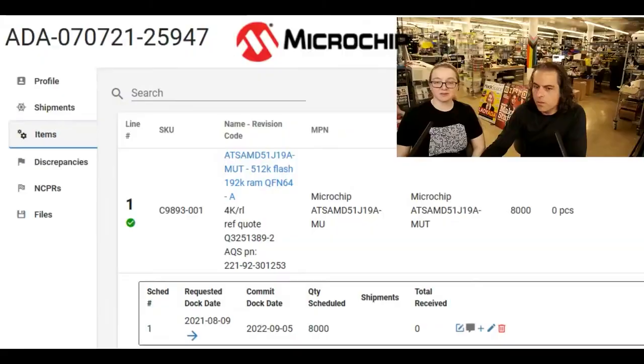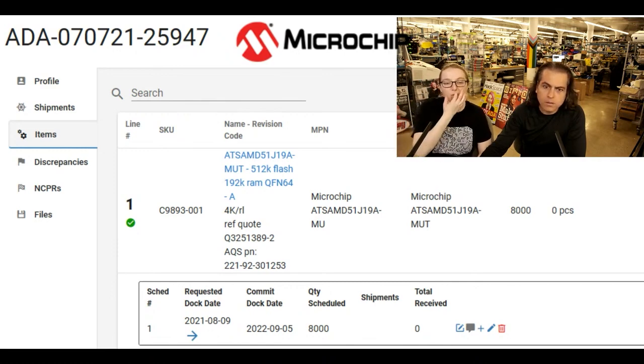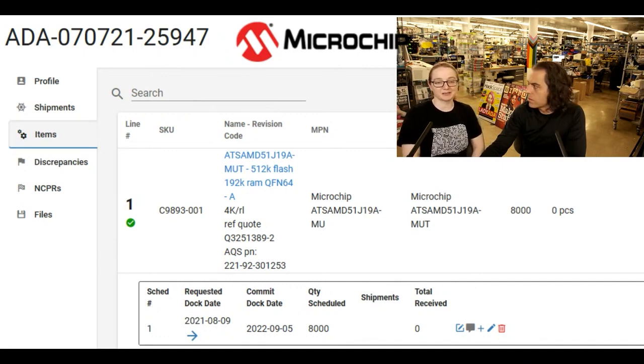We even ordered these — did we plan ahead? We did plan ahead. How long ago did we order these? We ordered these on PO number 7721. If you look at the PO number at the top, I think that's July 7th, 2021 — we ordered 8,000. Those have been bumped. We might get them in September, but we're running out now.